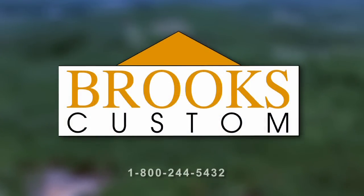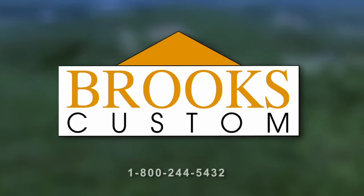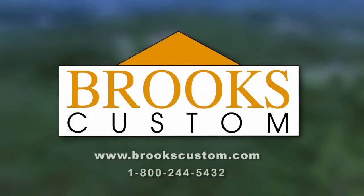Brooks Custom creates luxury furniture and countertops from wood, metal, concrete, and glass. Contact our expert design team for quality custom manufacture and delivery worldwide. Visit brookscustom.com.